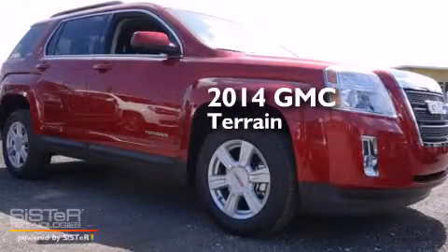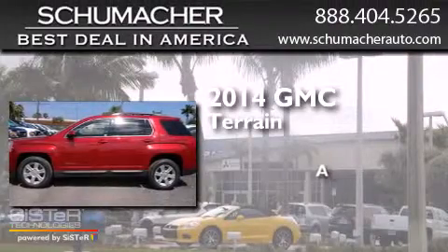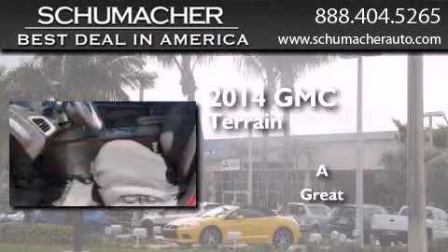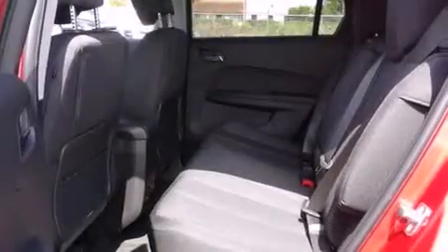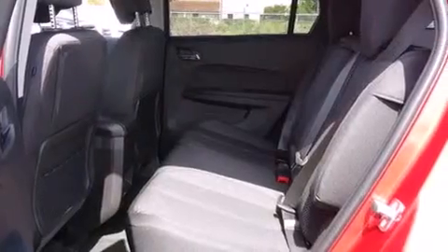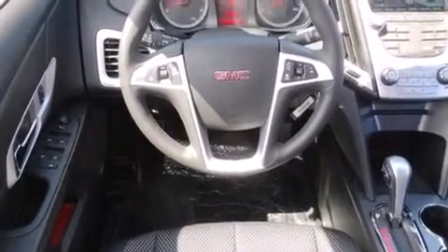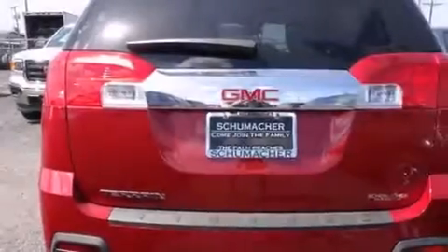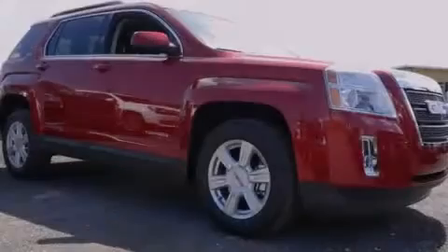This is a brand new 2014 GMC Terrain. All of the following features are included: Bluetooth cell phone integration, traction control and stability control systems, side curtain airbags, tinted glass, dusk sensing headlights, and an automatic climate control system.